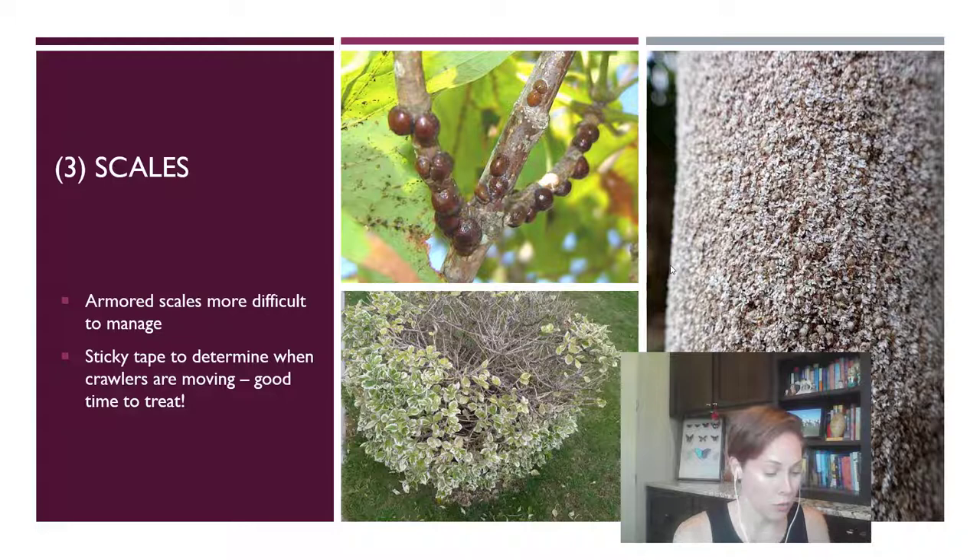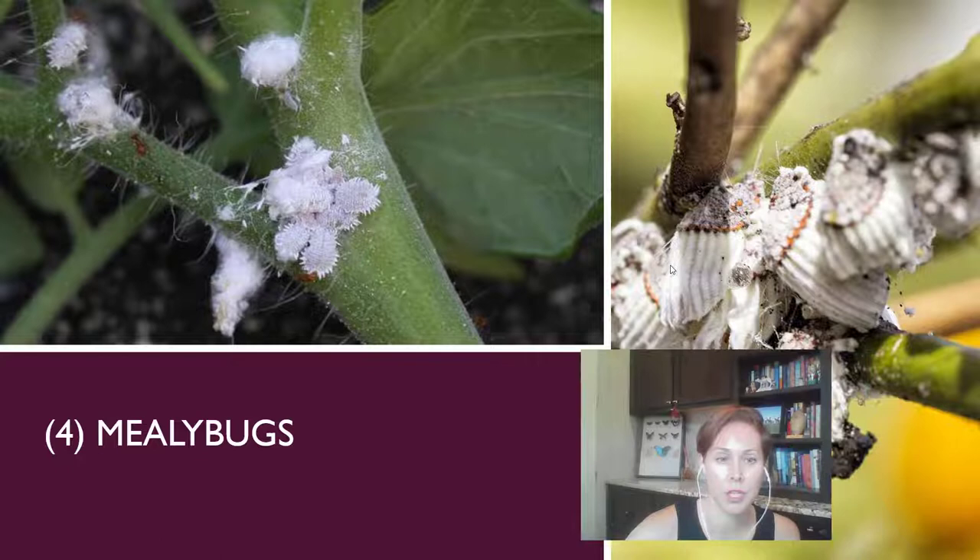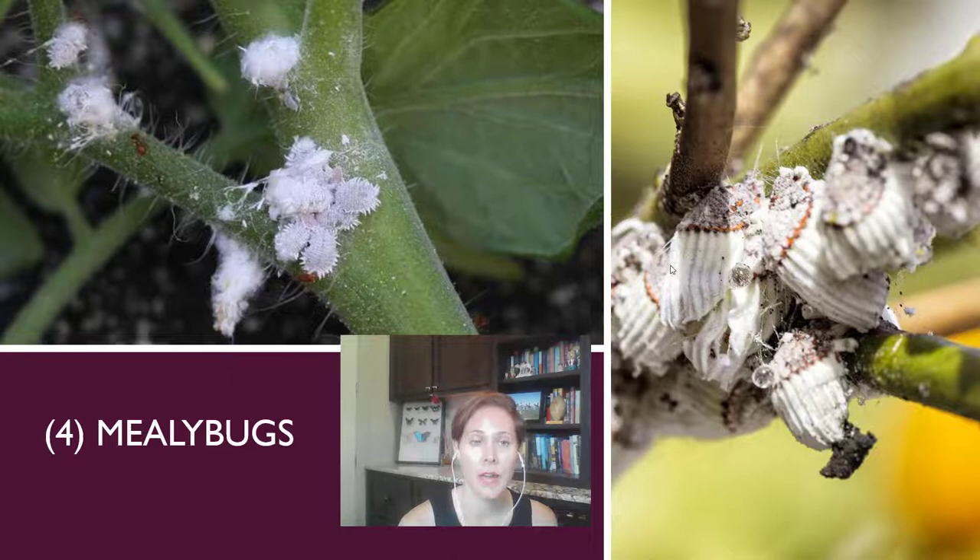Put some sticky tape wrapped upside down around one of the limbs very close to where the infestation is. When you notice more and more getting stuck to it, that's when you know it's a really good time to treat because they're active and exposed — it's easy to kill them and you can target that second generation. Mealybugs are similar to scales but generally softer and have more of a cottony look, sometimes exuding a cottony substance that coats and protects their body.